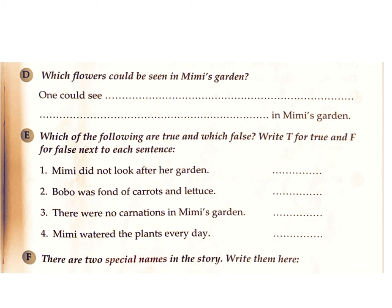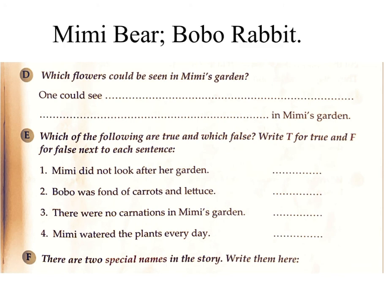F. There are two special names in the story. Write them here. Answer: Mimi Bear. Bobo.